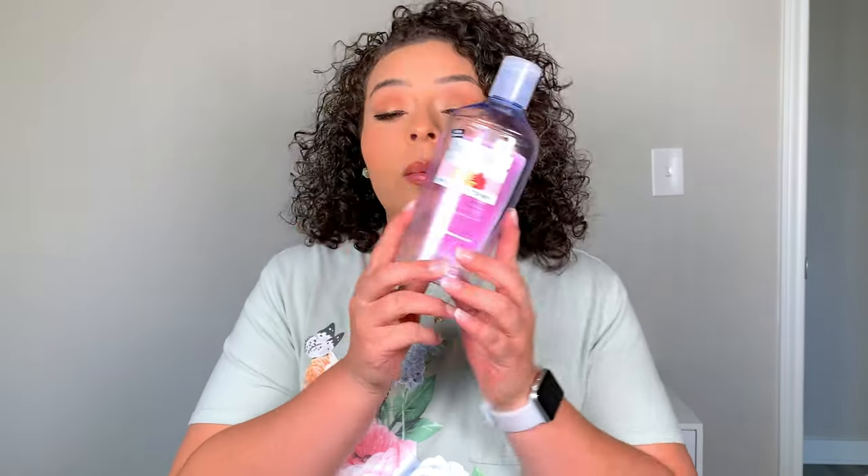Another thing I went through was I finally used up this witch hazel. I don't think I'll be using this again as my toner — I'm gonna see if I can find an actual toner. It didn't really do anything; it kind of dried out my skin a little bit even though it says hydrating. I might try to repurchase the toner I'm using now, but I know it's a little pricey.